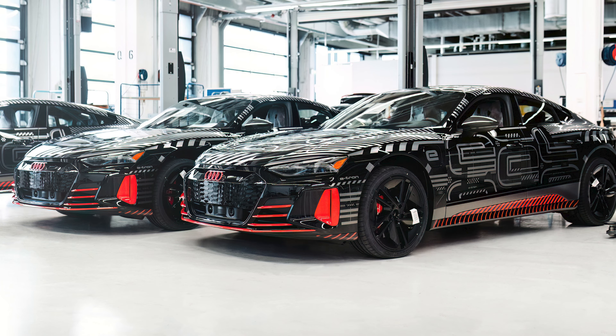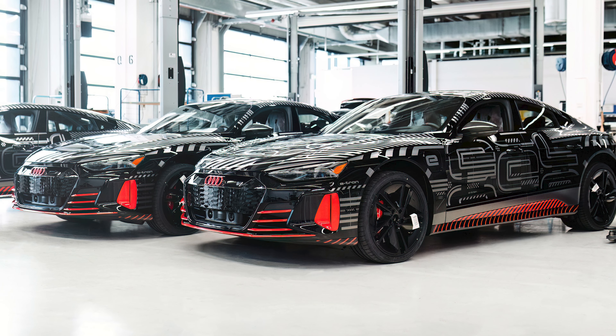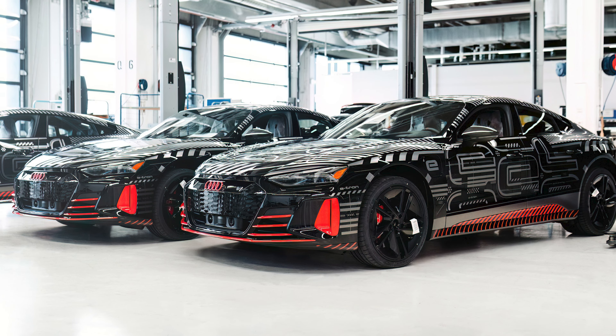As for the performance stats on this thing, it's in line with the standard RS e-tron GT. You have a motor up front, one out back, and peak combined horsepower is 637. This wonderful sedan will rip from 0 to 60 miles per hour in just 3.1 seconds.